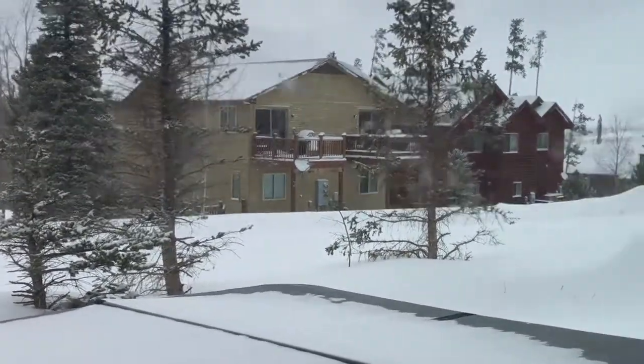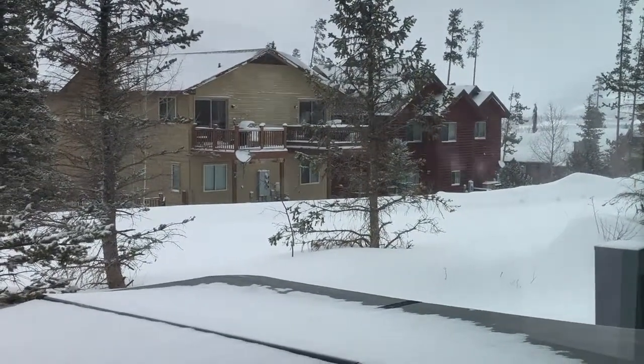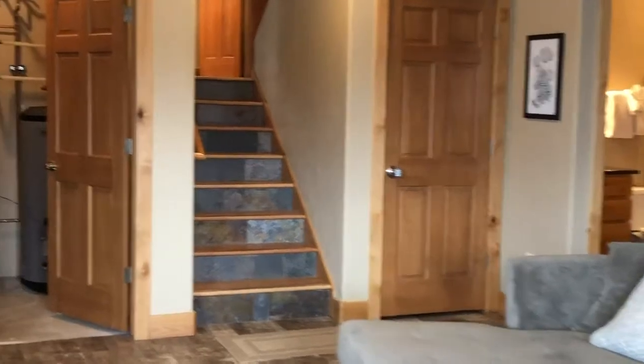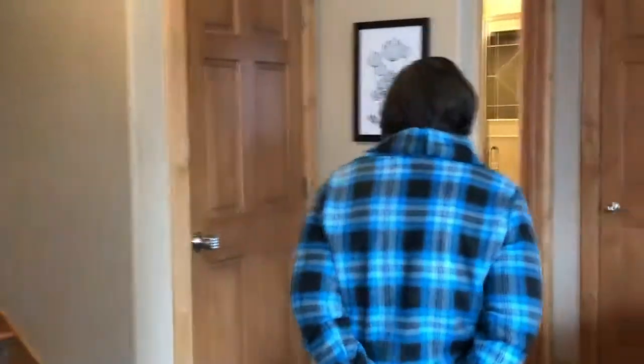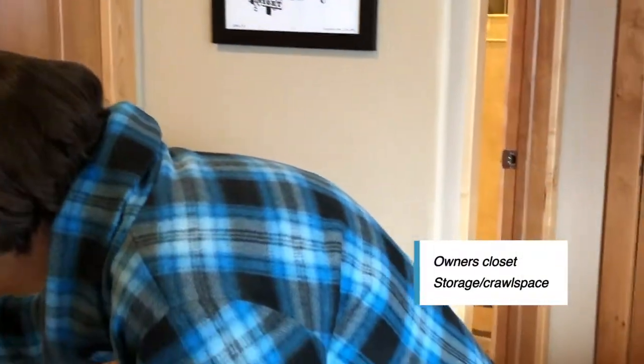If it wasn't such a blustery and cloudy day, you could see up by I-70 towards the interstate, but as you can see it's kind of cloudy today. Some of the artwork will be leaving — it's not 100% fully furnished. The seller is getting me a list of what's excluded. This is an owner's closet over here.